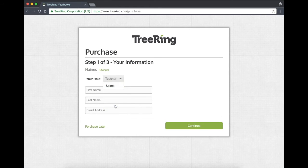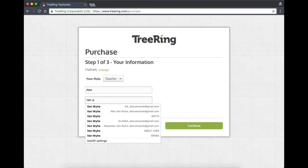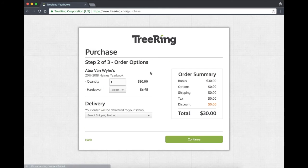Then you're going to identify yourself. I'm a teacher — my name is Alex VanWy and my email is avanwy@hbsd.net. Once you have that in there, you'll click continue and it will move you forward.